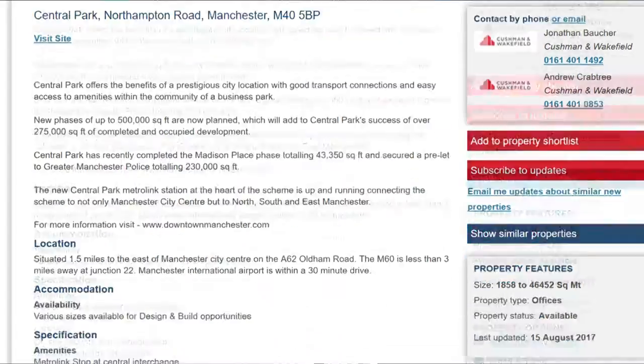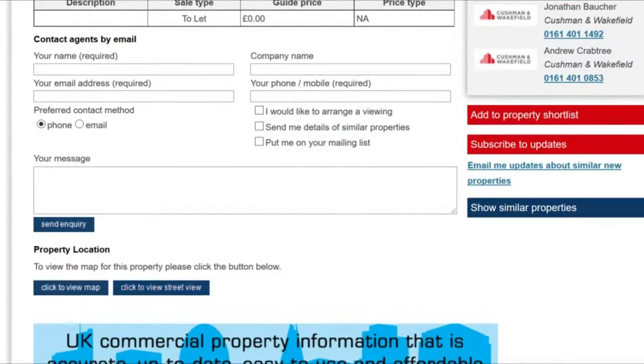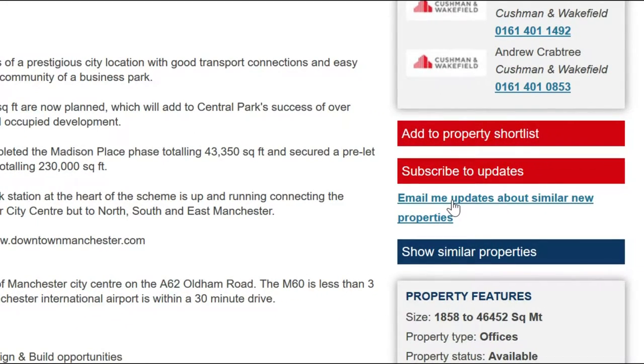You can also contact the agent to arrange viewings or ask for more information by filling in the form at the bottom of the property page. Selecting 'send me details of similar properties' will also sign you up for updates by email, but as these are based on a single property they may not be as specific as the property updates you add yourself.